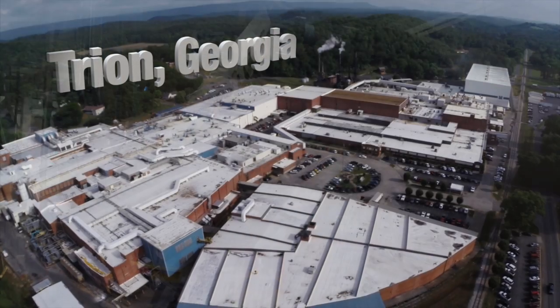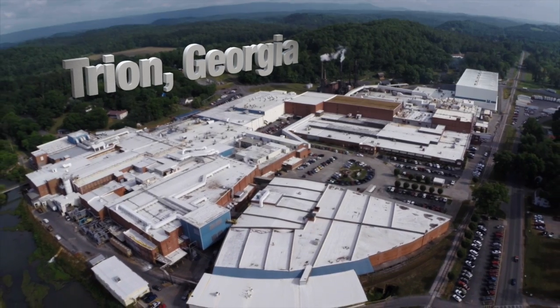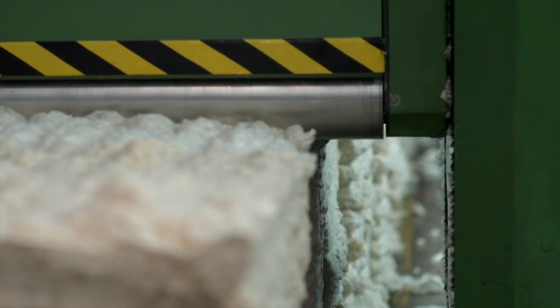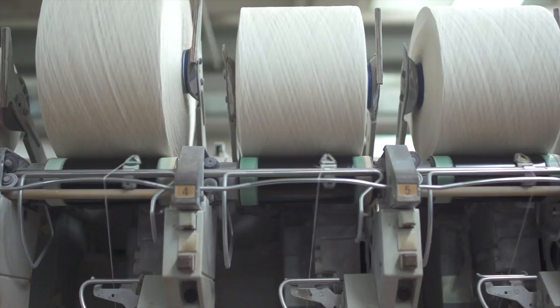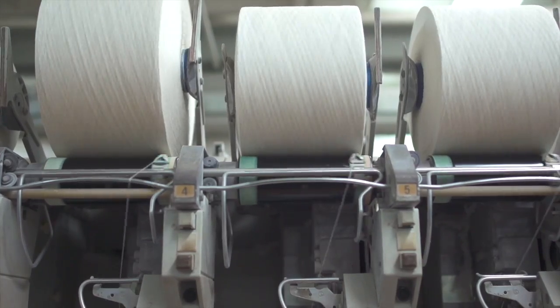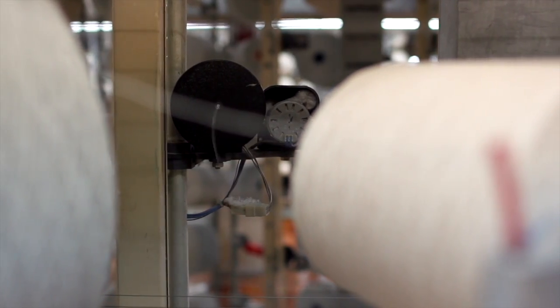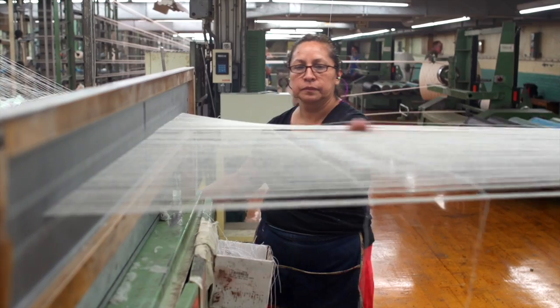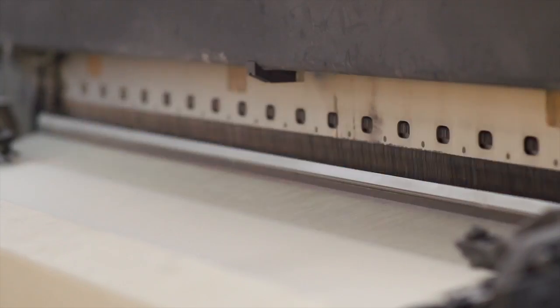One place, one plant. Mount Vernon FR. Wear it for life. Mount Vernon FR manufactures flame-resistant fabrics from fiber to finished fabric through our vertically integrated production process. We offer more choices of fabrics with a variety of benefits, from softness to durability, so there aren't any trade-offs when it comes to your flame-resistant clothing. And when it comes to flame-resistant clothing made from Mount Vernon FR fabric, you can wear it for life.